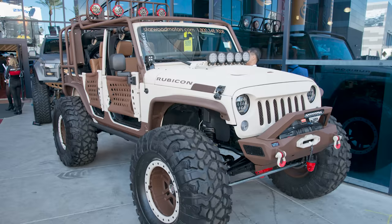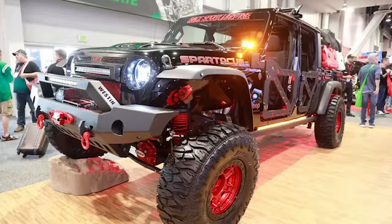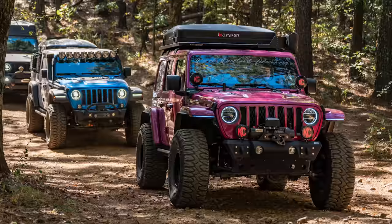It got me thinking about how we have built these Jeeps. When we got both of these Jeeps, we knew exactly how they were going to be wheeled, how they were going to be built, and the purpose they were going to be built for. But it got me thinking about all the different ways that people can build up a Jeep — be it a Gladiator or a Wrangler.